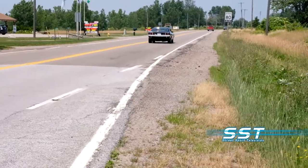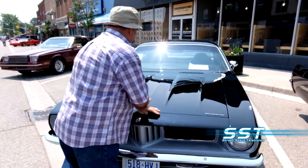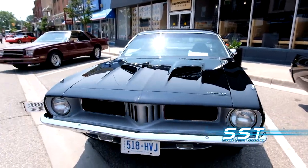History, power, style. It's all here in Bob Senech's 1972 Plymouth Barracuda.